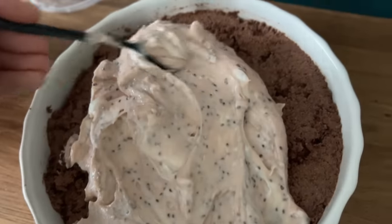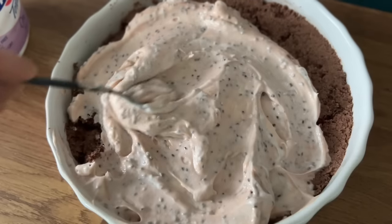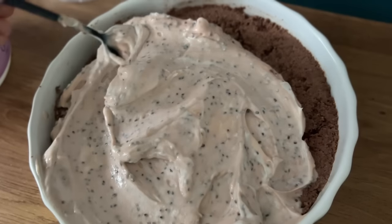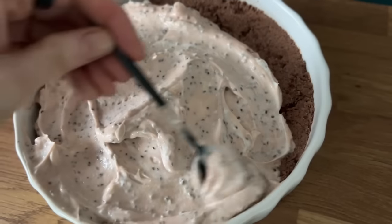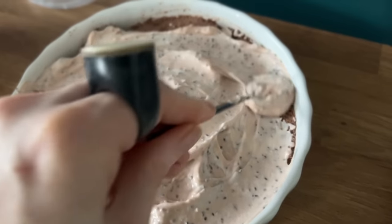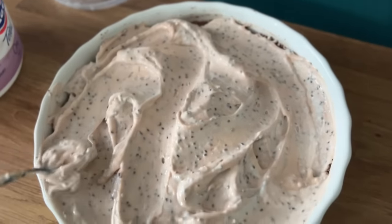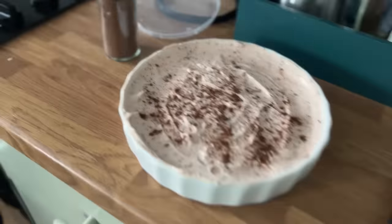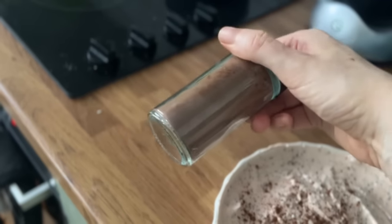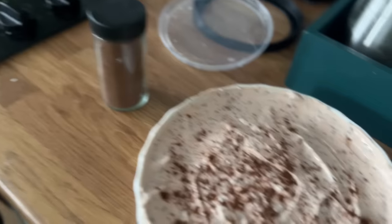I wish I'd put a load of cocoa powder in to make it super chocolatey, but it ended up being this consistency and this colour. I simply spread that over the top of the cashew and cacao nib mixture. Is this looking like a cheesecake of sorts? Obviously it's a very healthy version with no added sugar — though there's probably naturally forming sugar in the yoghurt. I did find some cocoa powder and just sprinkled it over the top.